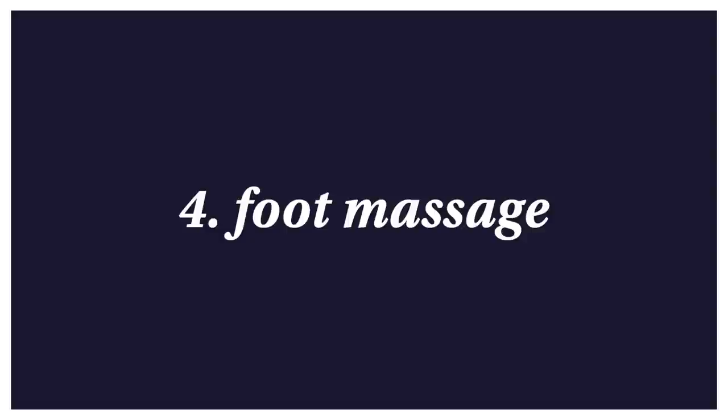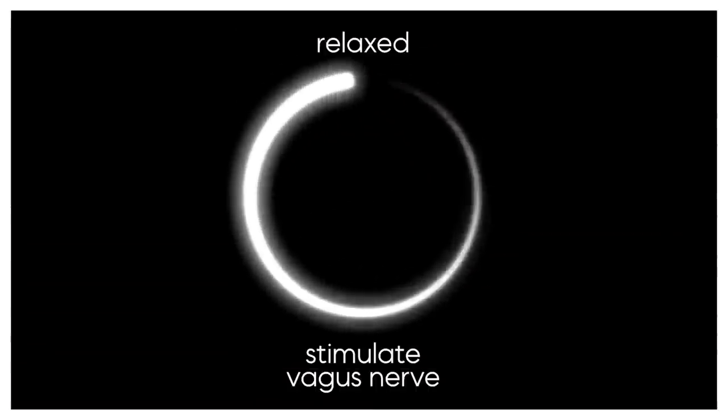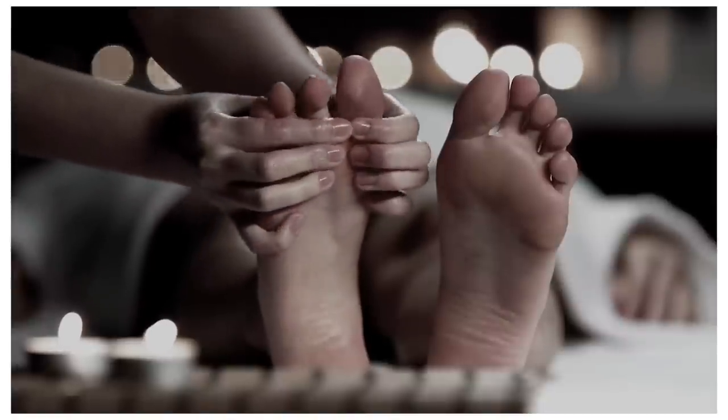The fourth tip is massage, and specifically foot massage. Any massage throughout the body is obviously relaxing, and when you're relaxed you stimulate the vagus nerve, and when you stimulate the vagus nerve you're relaxed. But a foot massage specifically has pressure points that can stimulate the vagus nerve. It's a less expensive massage option. You can also do this to yourself — pressure point massage on your foot while watching TV could be really great, and it's an amazing form of self-care.